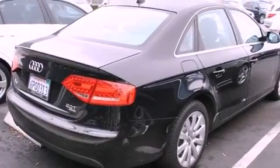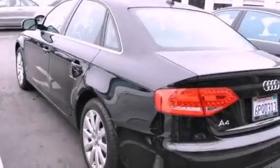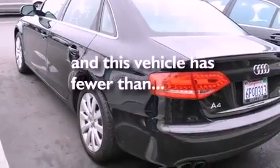A security system, an anti-lock braking system, heated side-view mirrors — and this vehicle has fewer than 28,000 miles on the odometer.